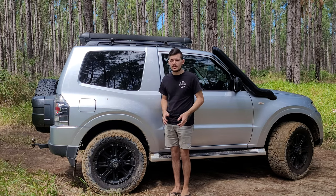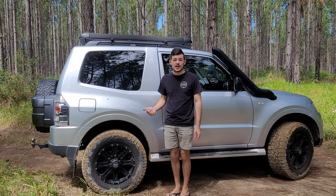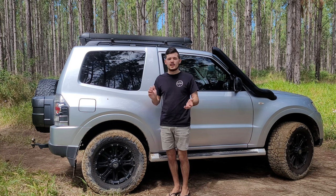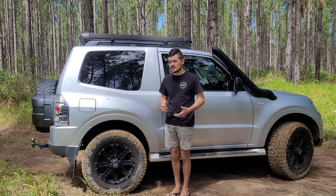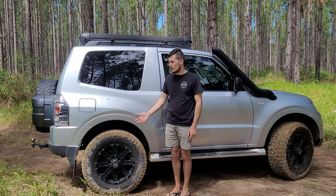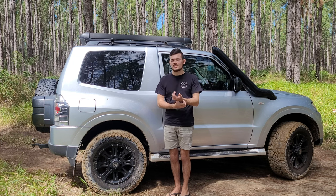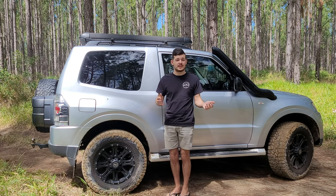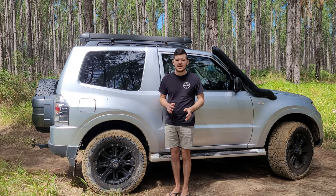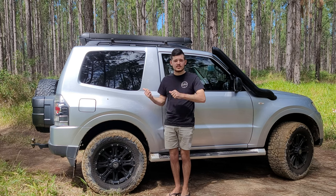If you want to tow, the Pajero handles it well. The short wheelbase can tow up to 2.5 tonnes and the long wheelbase around 3 tonnes — pretty standard and very capable. I've towed a small trailer with mine and it worked very well with plenty of power. If you're considering a two-door vehicle for towing, I wouldn't recommend it — it'll struggle, especially with a petrol engine, and will be harsh on the transmission.